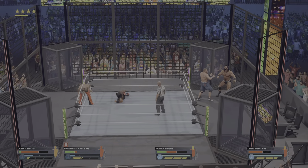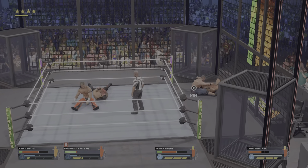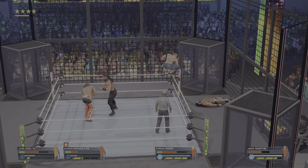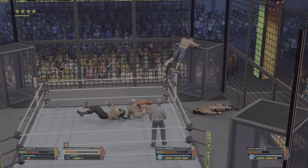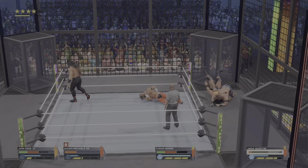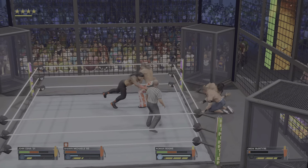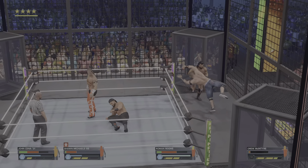Get him back into the ring. Elbow drop right on point — that was an effective attack. Climbing up top — he's got big plans. I don't like the looks of this. Oh my God — Reigns sizing up the target. Breaks the close count. I don't believe it. Can this ref even count to three?